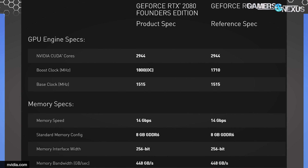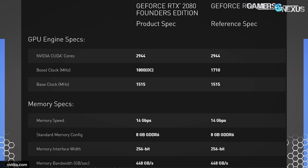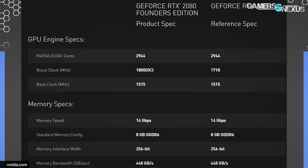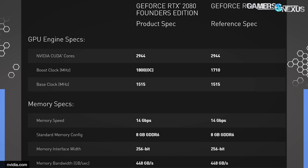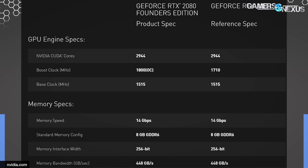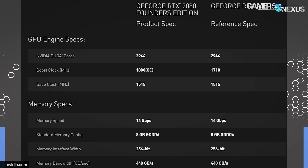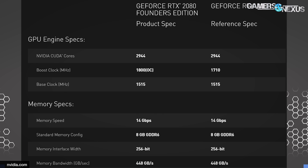For the RTX 2080: 2944 FPUs or CUDA cores. The Founders Edition boost clock is 1800 megahertz, with a 1515 base clock. The reference non-FE version is 1710 for the boost clock — that's the only difference. Memory configuration is 8 gigabytes of GDDR6, 14 gigabits per second memory speed, 256-bit memory interface width, and 448 gigabytes per second memory bandwidth.